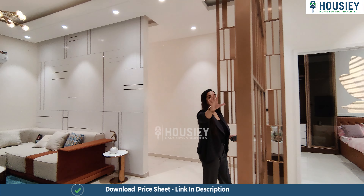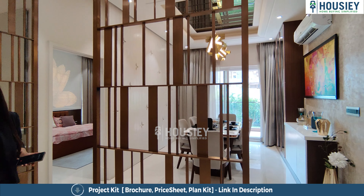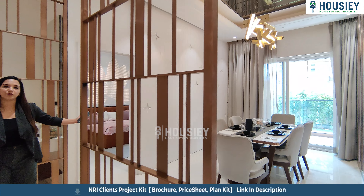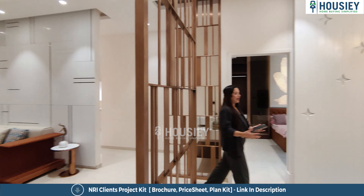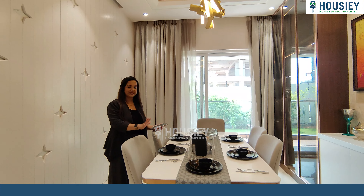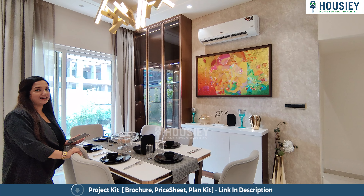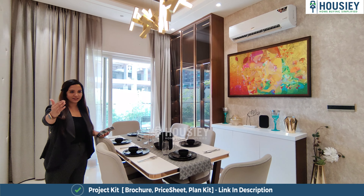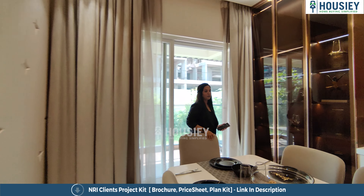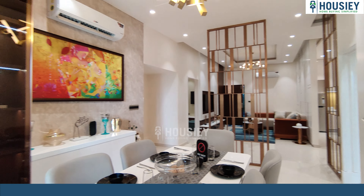Now let's see the dining area. It has been beautifully done with a partition, but you can design it as per your requirement. The whole living room is very beautiful and spacious. A nice six-seater dining area has been given, though with the spacing available you could easily fit an eight-seater dining table. From here you can see how big the living room really is.